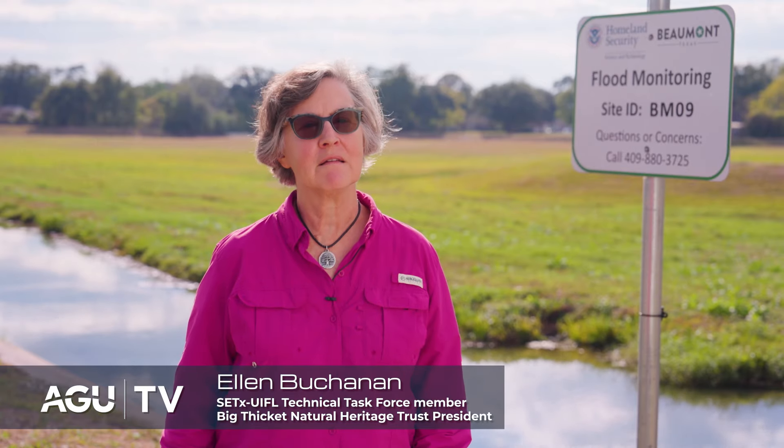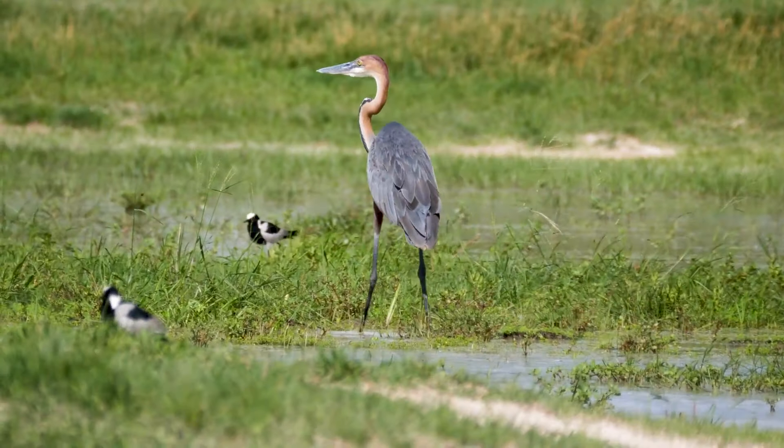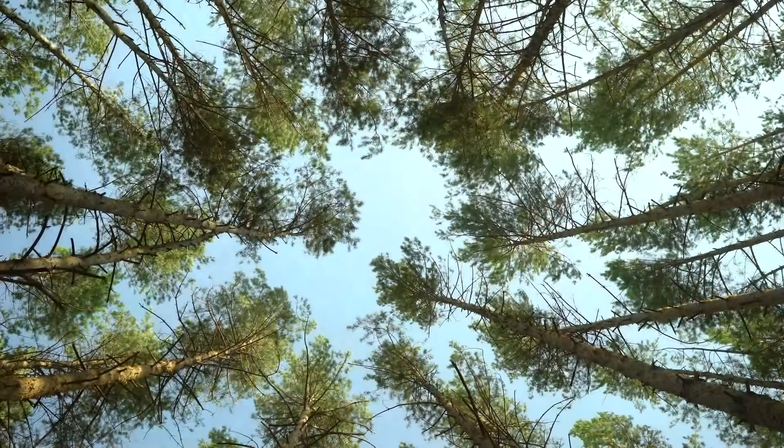What makes the ecosystem so unique is that we have so many in Southeast Texas, from the coastal ecosystems through the marshes to the wetlands to the longleaf pine.